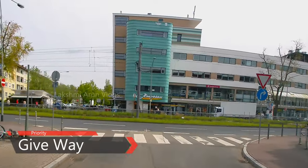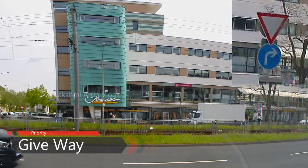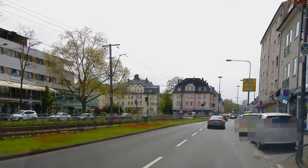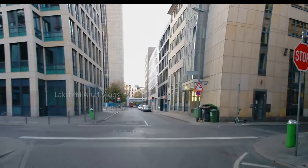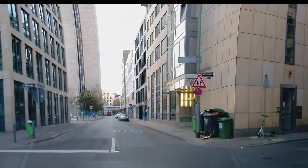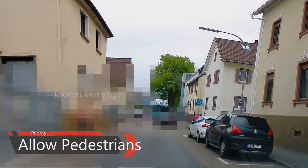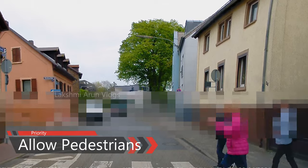Another main point on priority: the give-way or stop-and-go symbol. Normally if you see these symbols you should stop there and give priority to other people coming in front. Also important in priority is allowing pedestrians to cross the road, because pedestrians have higher rights than us — so we should always allow them to cross.